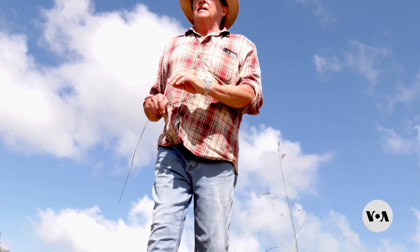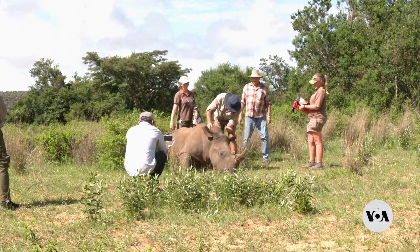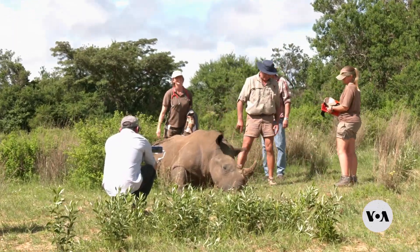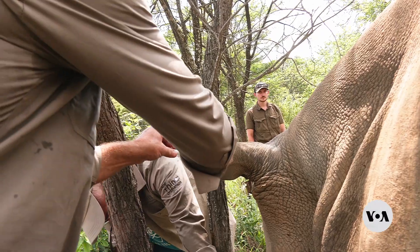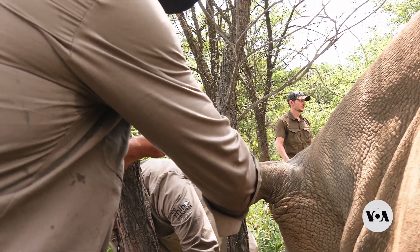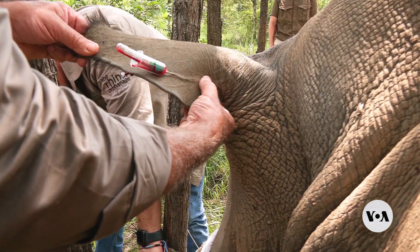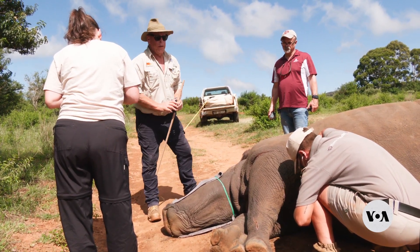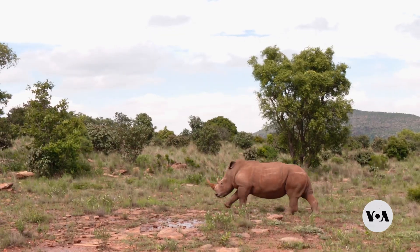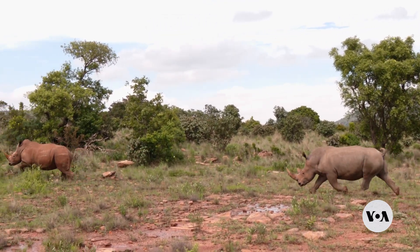For Van Deventer, the rhino poaching situation is dire, so he's eager for the project results. Scientists hope blood tests will confirm that the animals are still healthy. Test results are expected in about two months, and if funding permits, the technology could be offered to rhino owners by the end of this year.